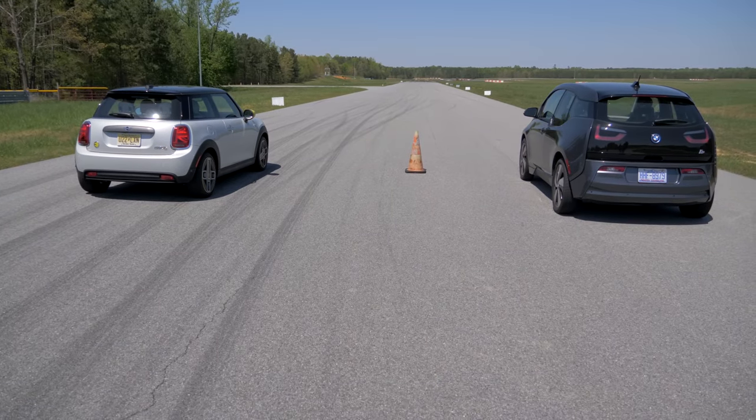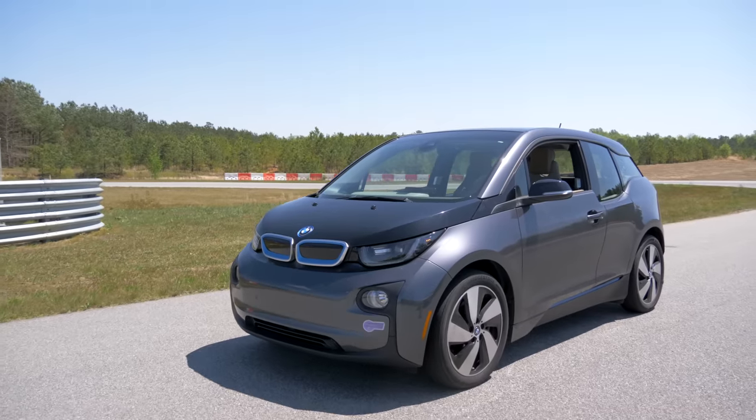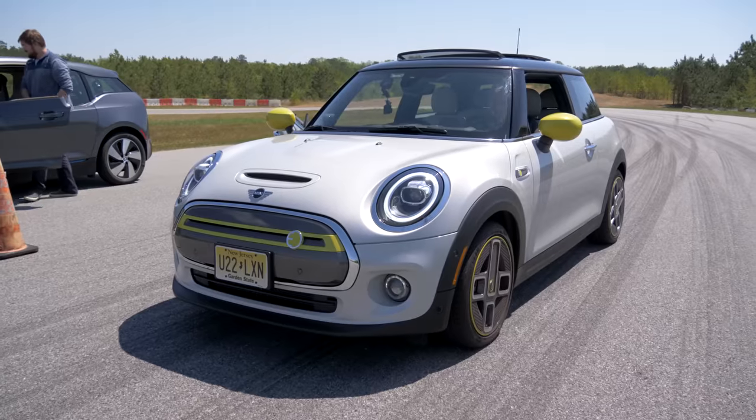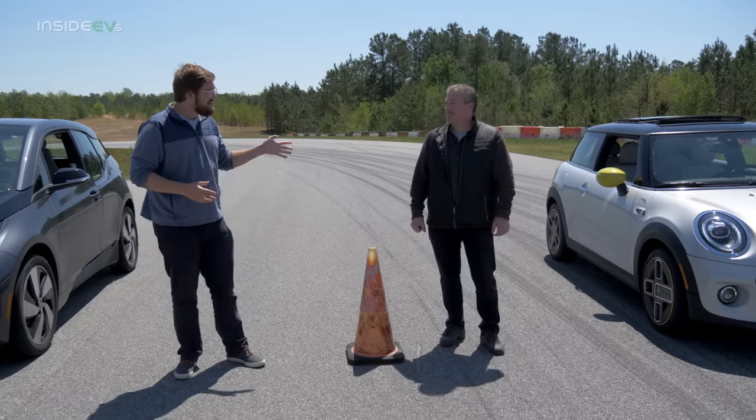Hello and welcome to Inside EVs. Today we are having a drag race between the BMW i3 and the brand new Mini Cooper SE, the electric one. So Tom, tell us about the Mini.